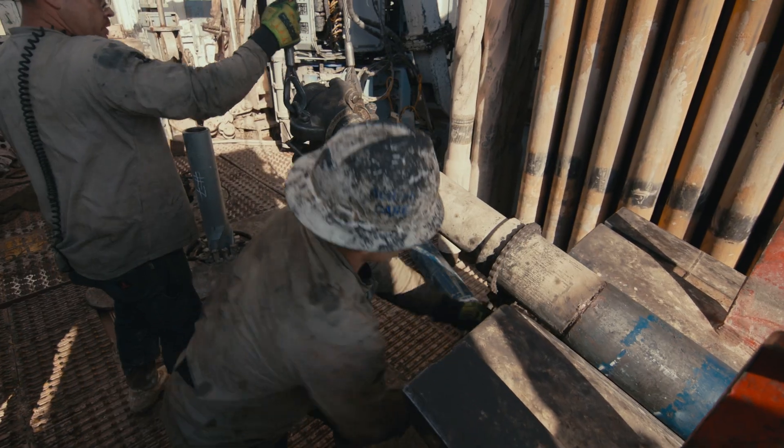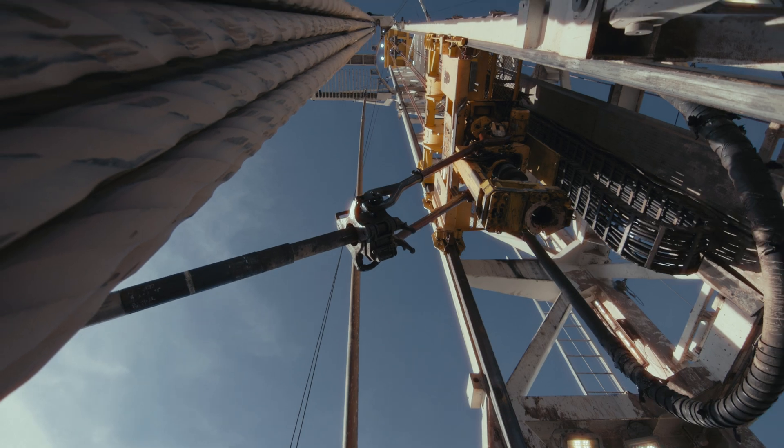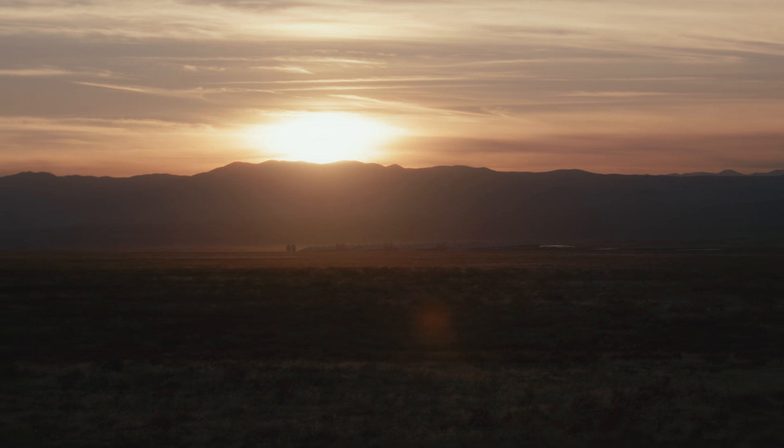Anything that goes on out here is my responsibility. It's a lot of strenuous work at times — not very many people like it out here. It's just work out here.